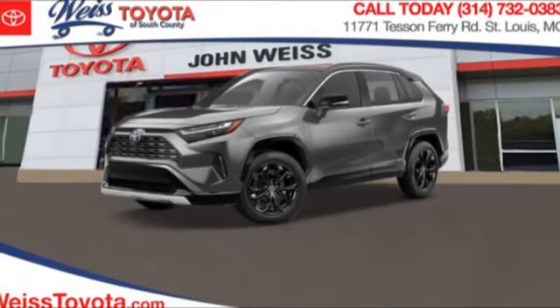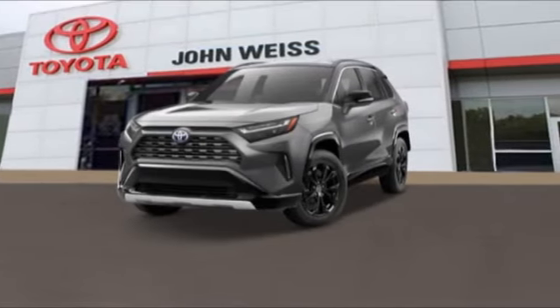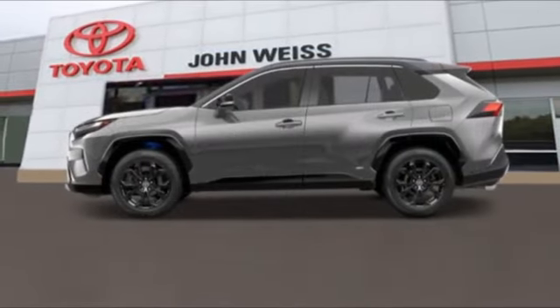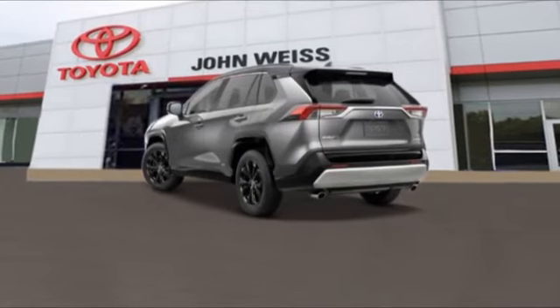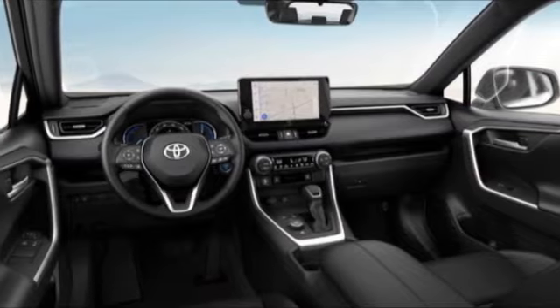Here are some of this vehicle's great options: tire pressure monitor, blind spot monitor, all wheel drive, heated mirrors, aluminum wheels, rear spoiler, power lift gate, brake assist, traction control, and stability control.